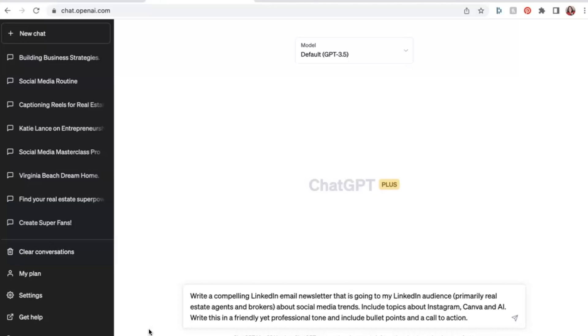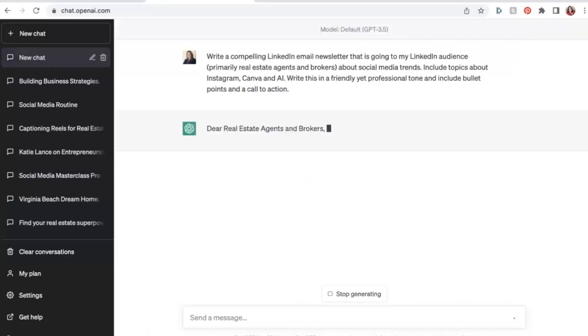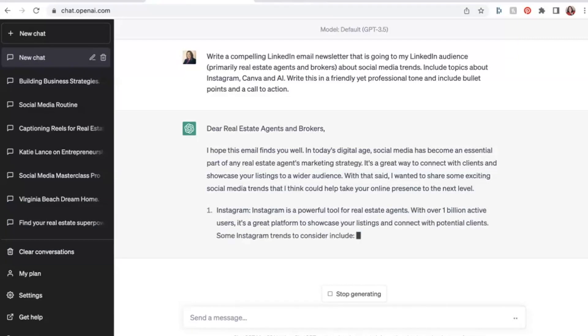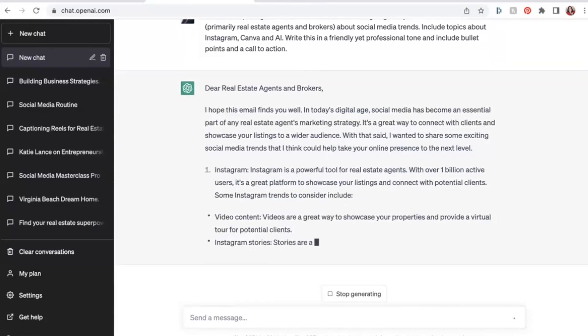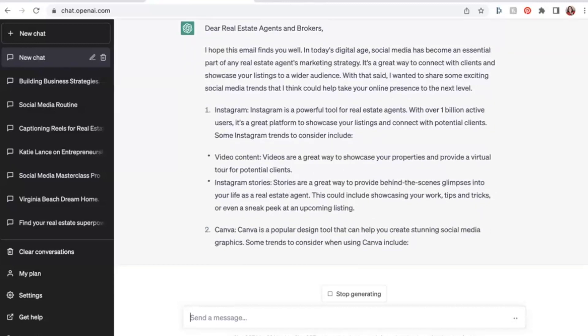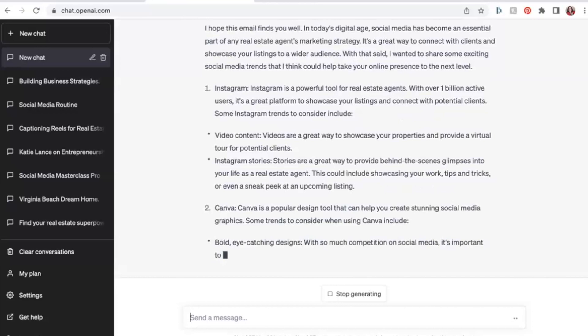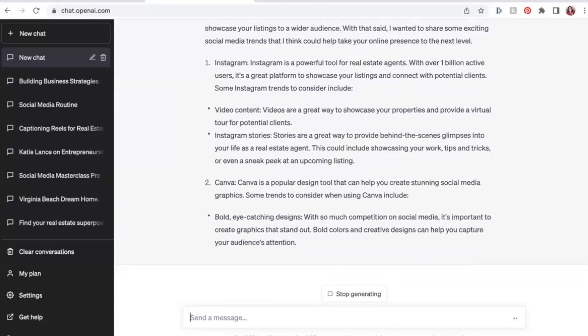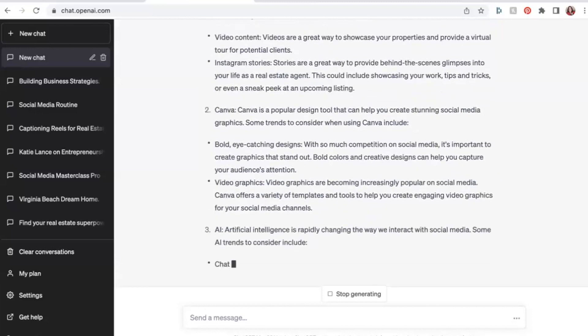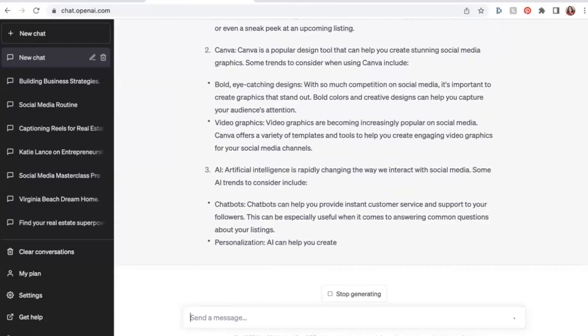I'll go into ChatGPT and say something like, I need you to write a LinkedIn article — something I'm going to post to LinkedIn — and I'm a social media strategist, I need it to be about this topic. If you're a realtor, you could go into ChatGPT and say, hey, I'm a realtor in Manhattan Beach, California, and I need you to write a LinkedIn email newsletter about tips for moving to Manhattan Beach or the difference between Manhattan Beach and other beaches in Southern California. You give a few different prompts and ChatGPT will create a great newsletter for you.